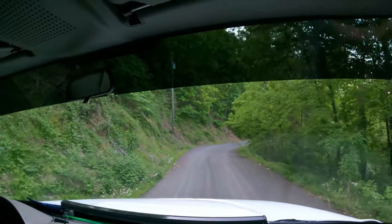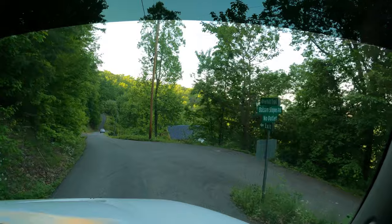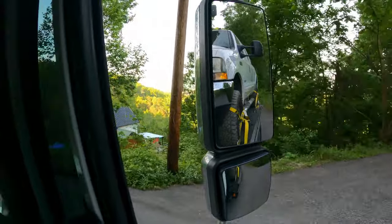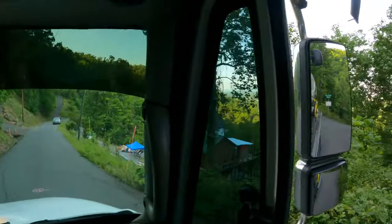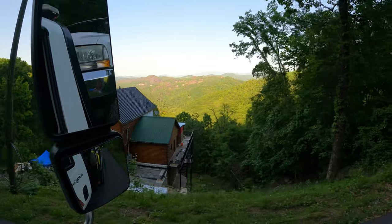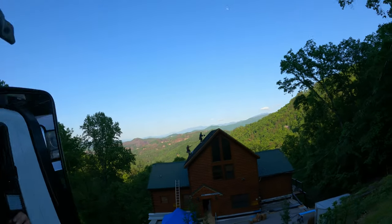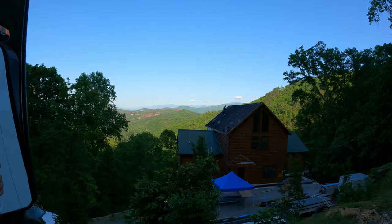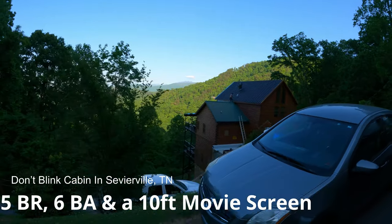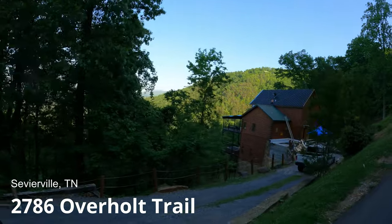On the way up, I kept thinking, 'Oh my gosh, that has to be it — we can't keep going up anymore.' Sure enough, we'd go up some more. This one they're building has got an amazing view too — it's a really cool cabin. We're not sure if they're redoing it or what it is.